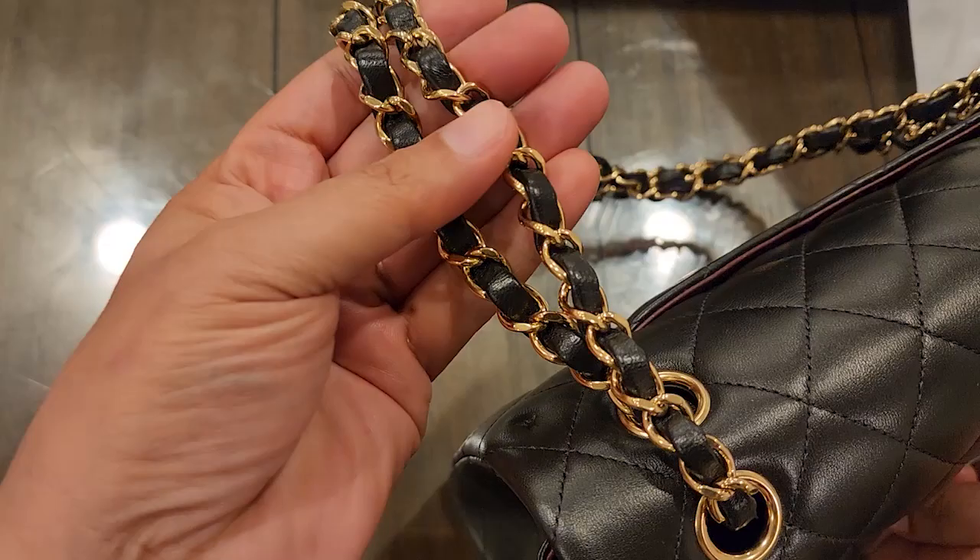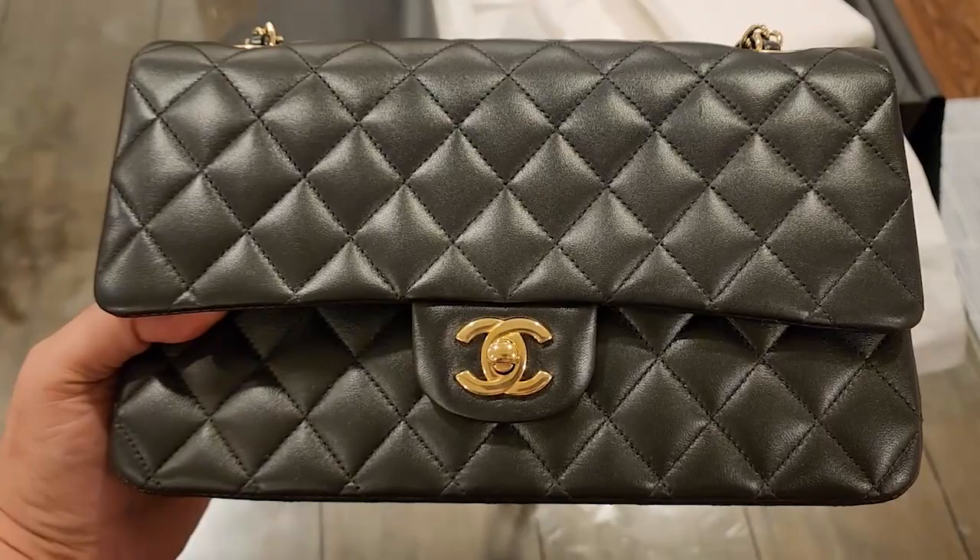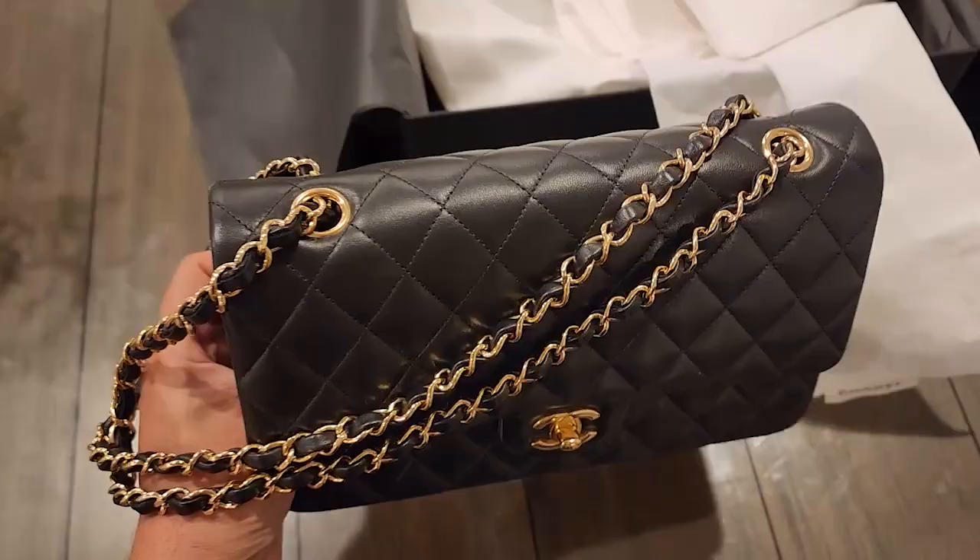This is in lambskin — it's not the grainy material. That one is more exactly the same price, but that is more durable. So this gets eroded faster.